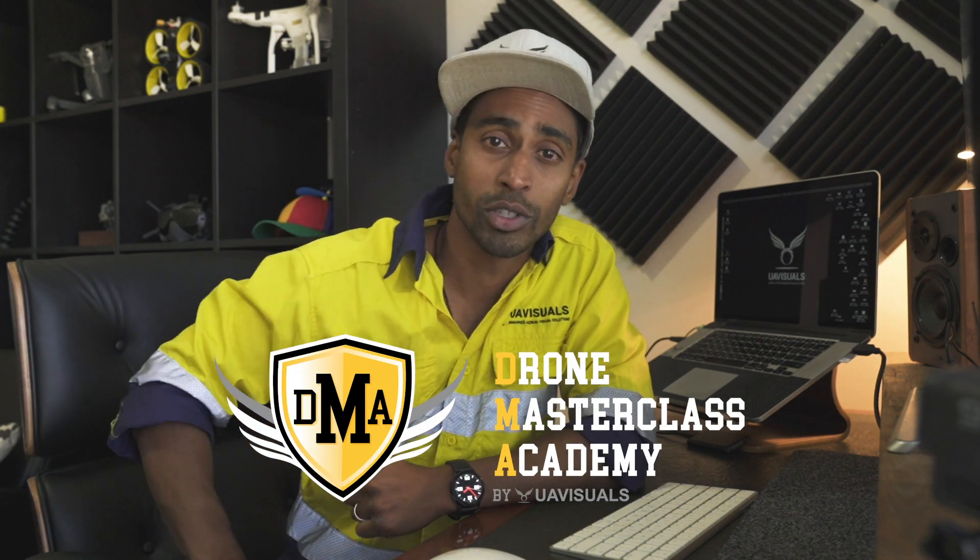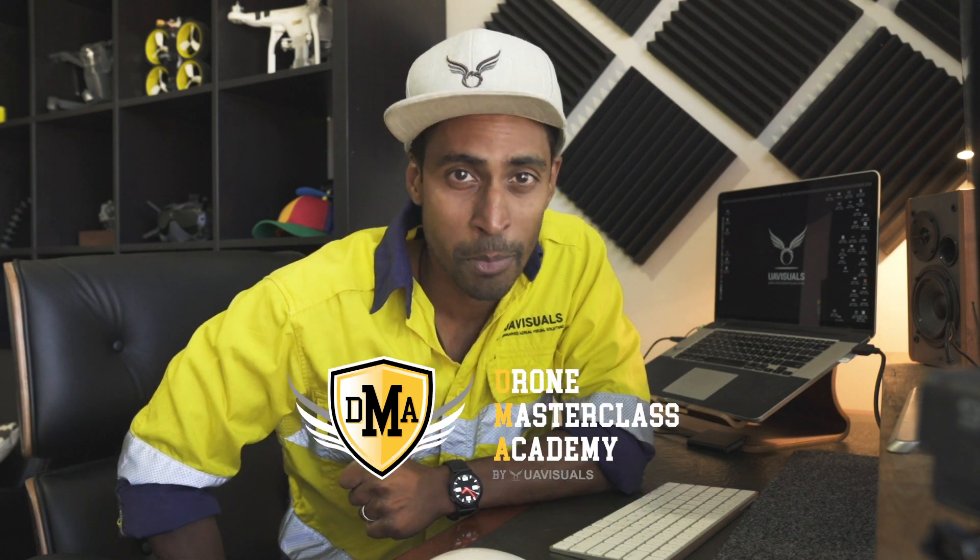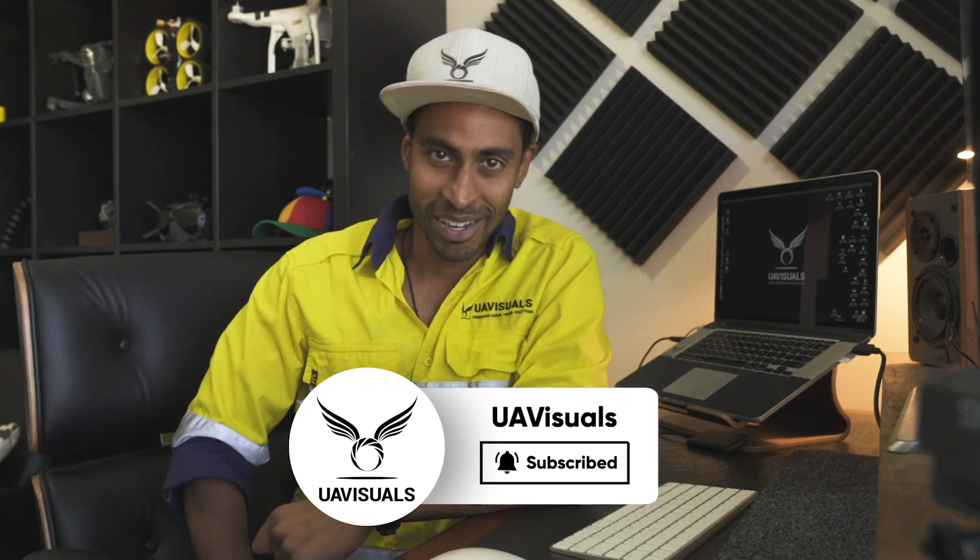All right guys, I hope you learned a thing or two on this job shadow — thanks for joining us. If you want to get into drone work, don't forget to check out our online courses below at dronemasterclassacademy.com. Hit subscribe for more videos and I'll see you guys in the next one.